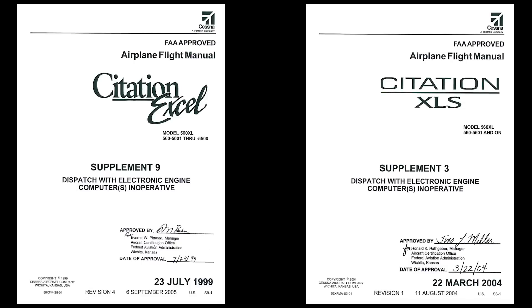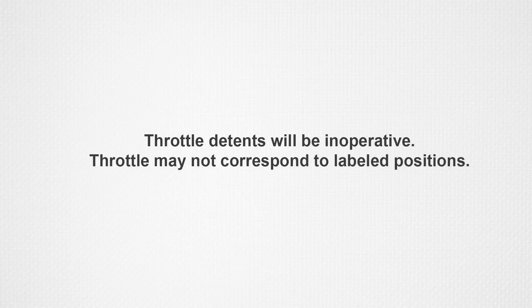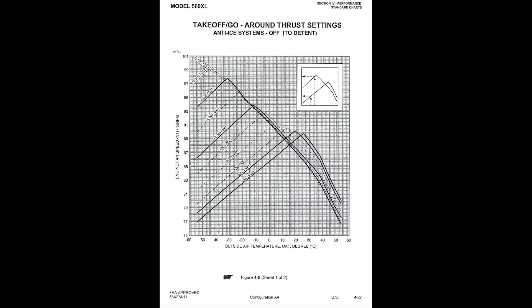For the XL, refer to supplement 9, and for the XLS, refer to supplement 3. Pilots should also be aware that throttle detents will be inoperative and the throttle may not correspond to the labeled positions. The crew must set the thrust per the AFM thrust charts and engine response may be different than in auto.